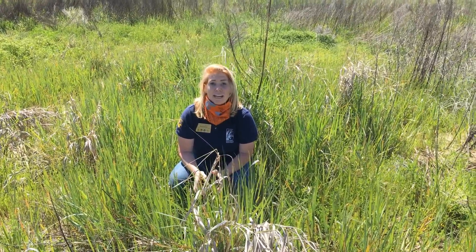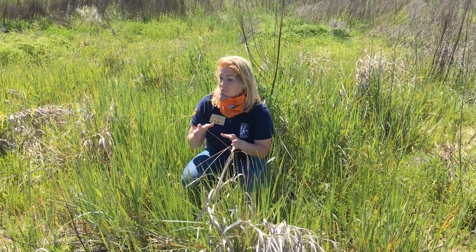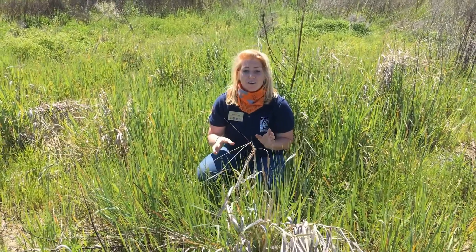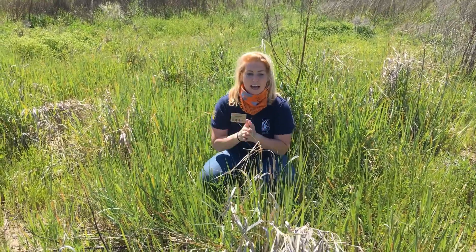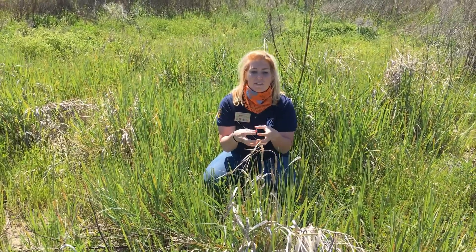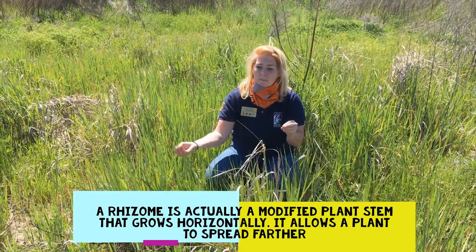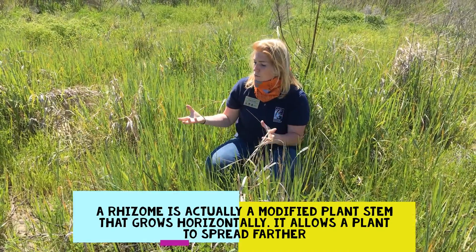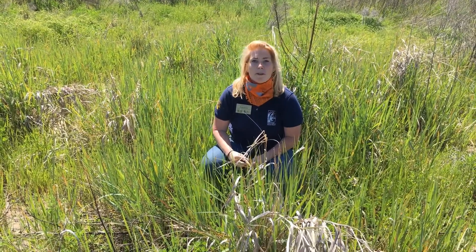One of the native grasses that our stewardship coordinator Andrea Woolfolk has, with great success, restored into this upland area is creeping wild rye. That's this one you see in front of me, coming up in big bundles all around. What's really cool about this plant is if you can get it to successfully take in the ground, it spreads out through rhizomes — which look a little bit like roots — that spread underground and pop up clones everywhere. So over the next few years, we will see this native creeping wild rye really take hold and create a nice upland buffer.